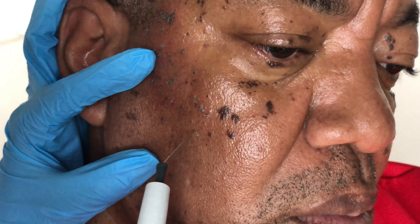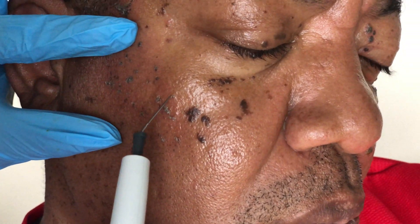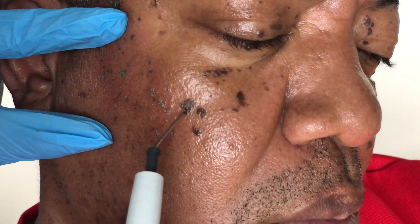Most persons who present to a dermatologist with DPNs are more interested in having them removed, just because they're not comfortable with the appearance of them — and that's perfectly fine. To remove DPNs, I offer a procedure called electrodesiccation, which is shown here.